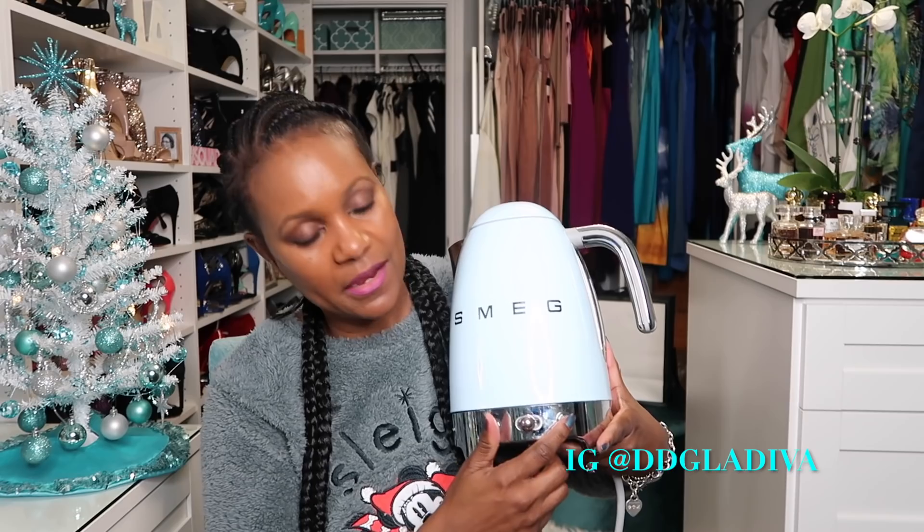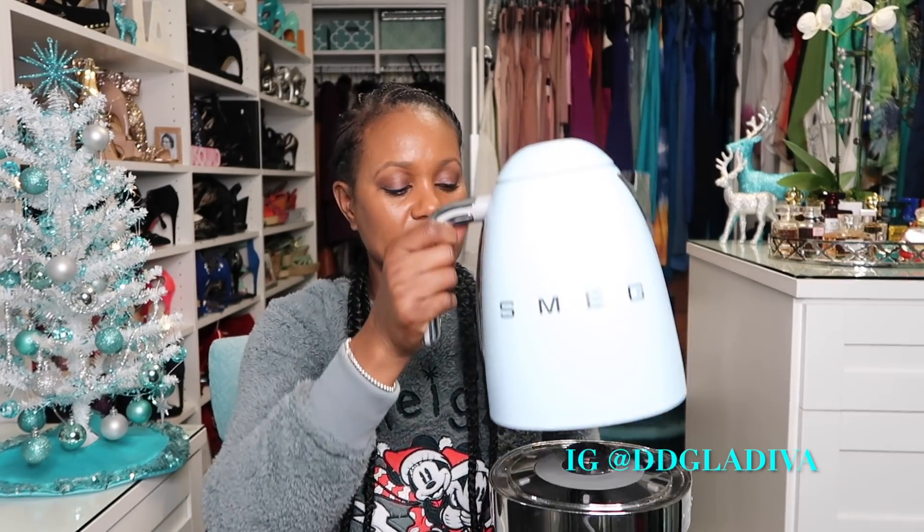You push the on/off button on the side and then choose whatever temperature you want for your water. They have recommendations — like different settings for tea, coffee, or whatever. There's also another button you can push at the same time you turn it on that will keep your water warm for a certain amount of time. It comes in two parts — the bottom and top — sets on, boils really quick. Absolutely love it.